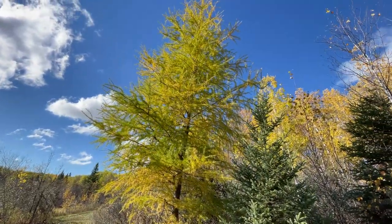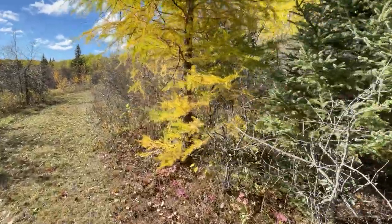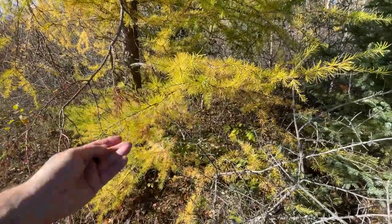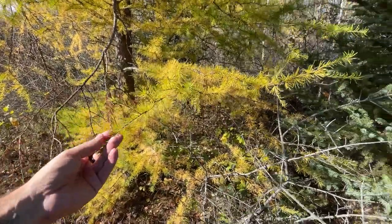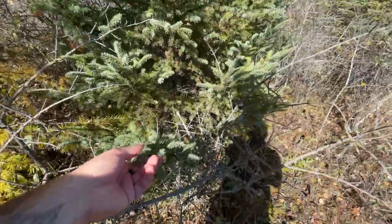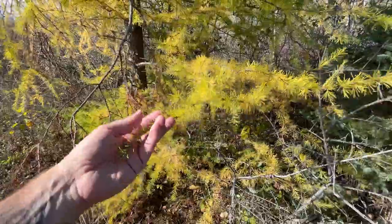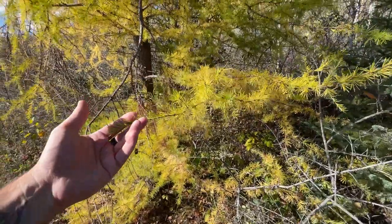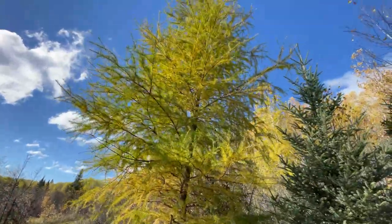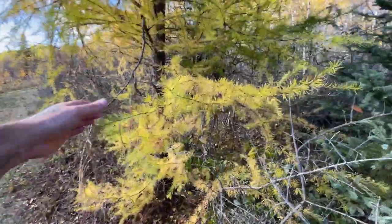I saw a lot of these beautiful trees driving in along the highway. You don't see a lot of them in central Manitoba. What we have here is a tamarack. In the summertime, they look like an evergreen — they've got these needles. But tamaracks actually lose their needles in winter, then they grow back in the spring. A lot of people confuse them for spruce or pine trees that are dying. And to the touch, it's super soft — not prickly at all like a pine or a spruce.